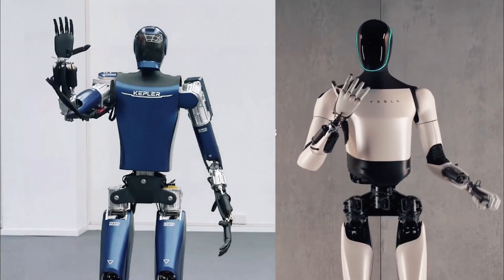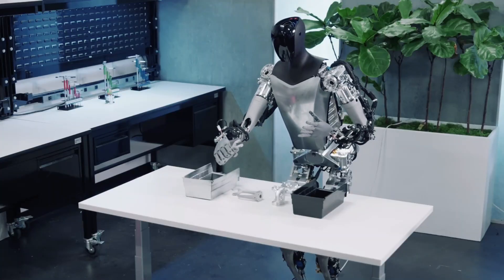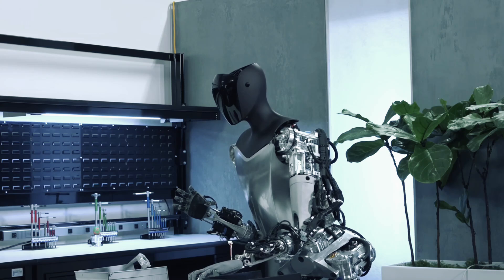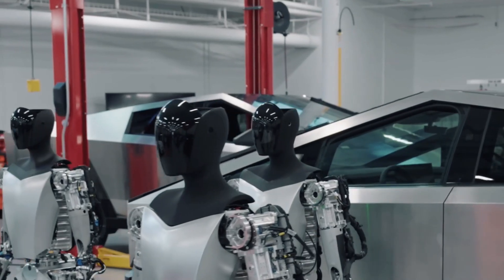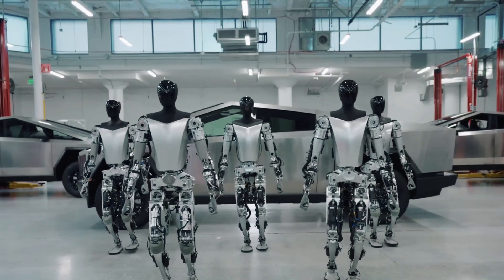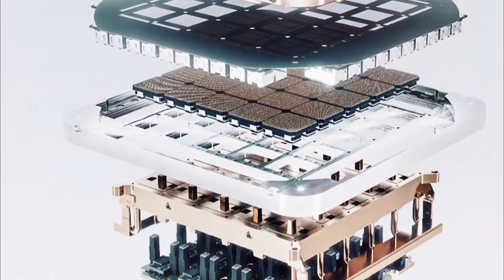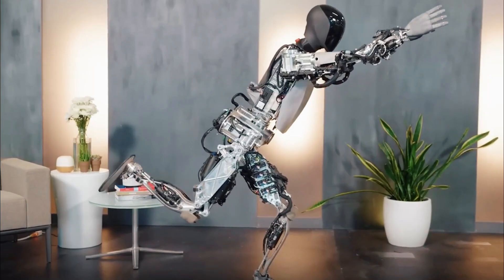Optimus can interpret questions, comprehend circumstances, and produce meaningful, context-appropriate responses by utilizing natural language processing and artificial intelligence. X facilitates real-time engagement and feedback from a global audience, improving communication abilities by exposing Optimus to diverse human interactions and languages. This allows Optimus to adapt its communication style to be more efficient and human-like.